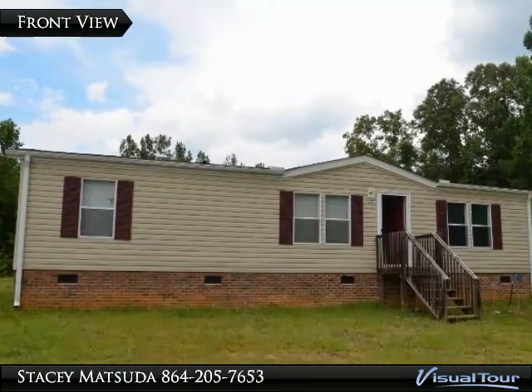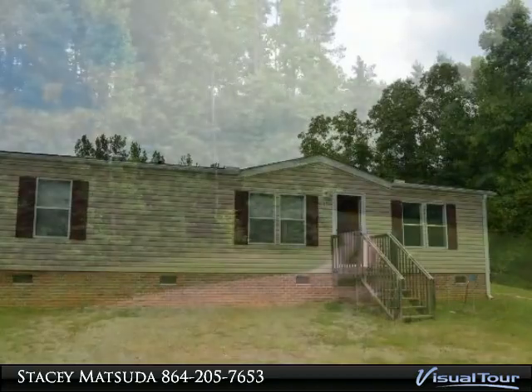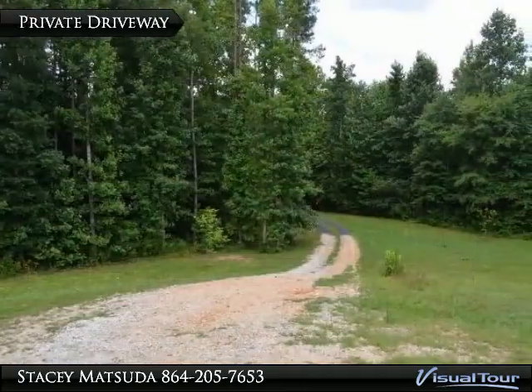Thank you for taking the time to look closer at this home that I have listed. If you like what you see, please call me to schedule an appointment to view the home in person.